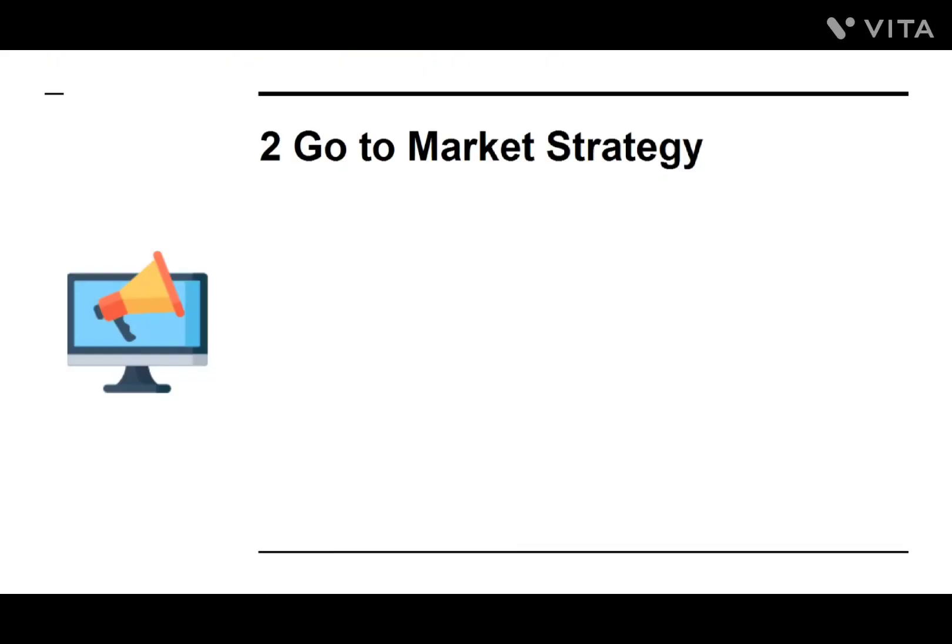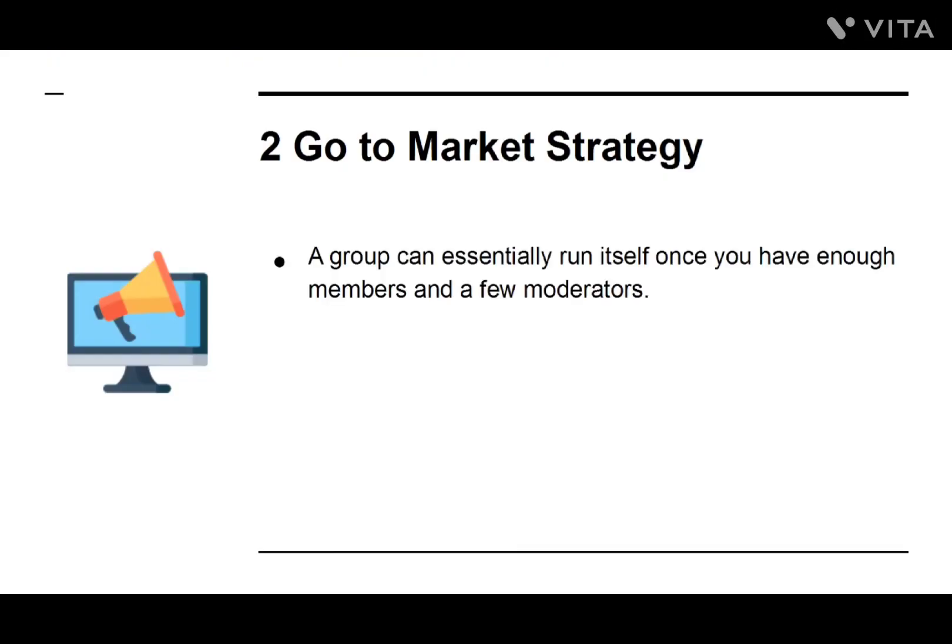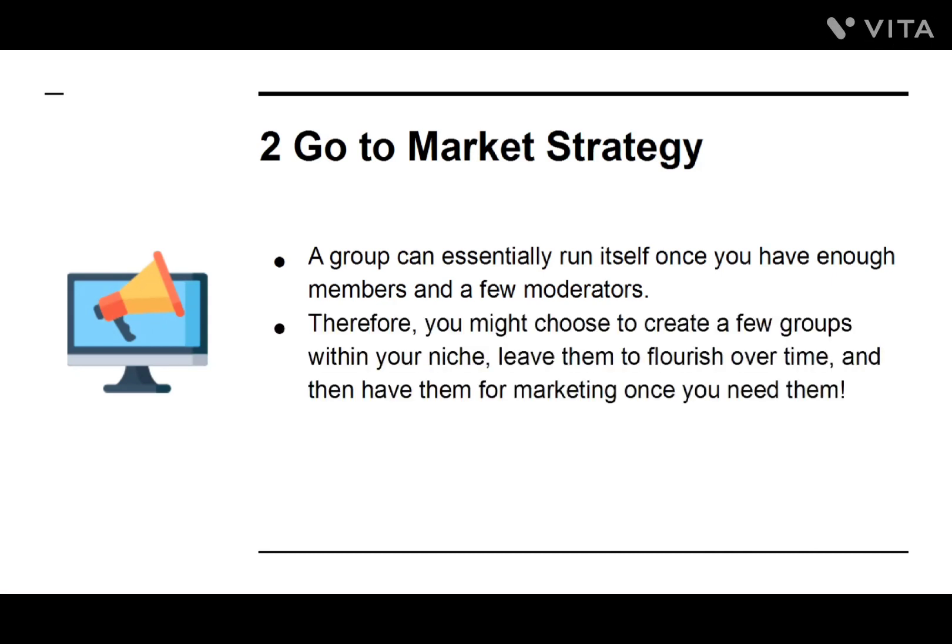Number two: Go-to-Market Strategy. A group can essentially run itself once you have enough members and a few moderators. Therefore, you might choose to create a few groups within your niche, leave them to flourish over time, and then use them for marketing once you need them.